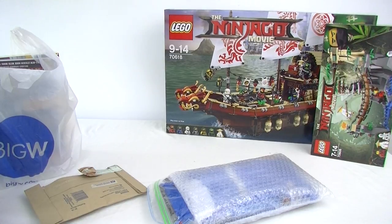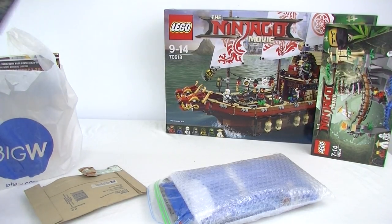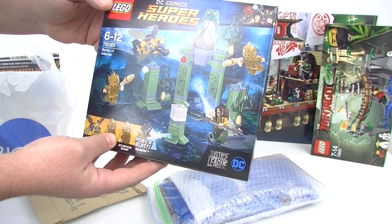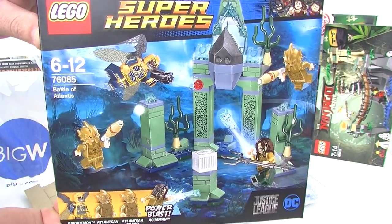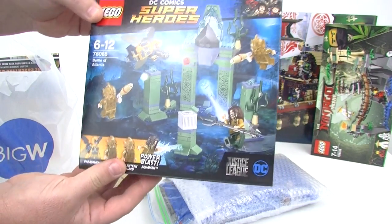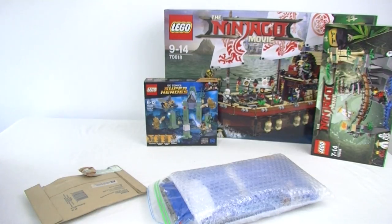I also got this little superhero set — the DC Battle of Atlantis for the Justice League movie. Looks pretty cool. Mainly picked it up for the minifigs of course.